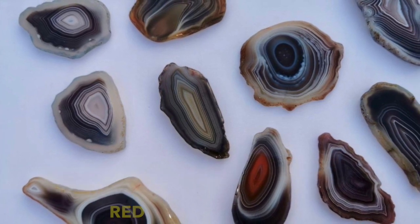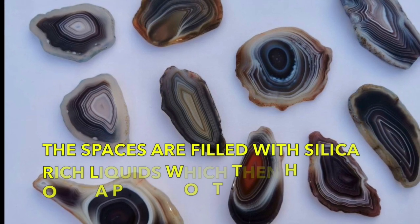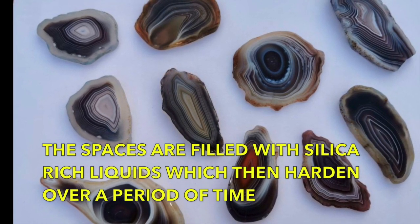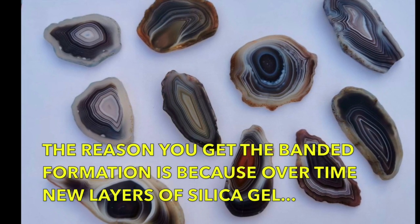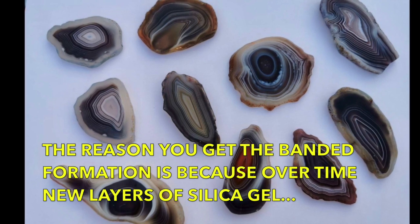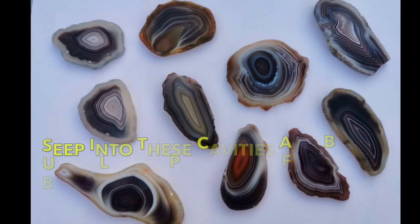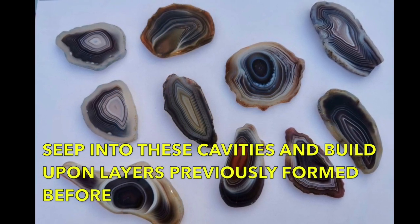Agates usually form in volcanic rocks — gas bubbles are created in the cooling lava, and these spaces are then filled with silica-rich liquids, which then, over a period of time, harden. The reason that you get the banded formation is because, over time, new layers of silica gel will seep into these cavities and build upon layers that have previously been formed before.